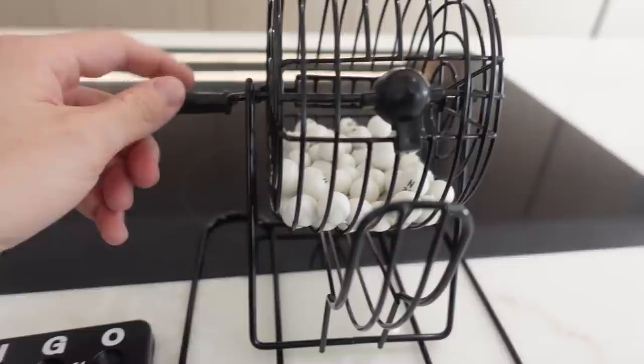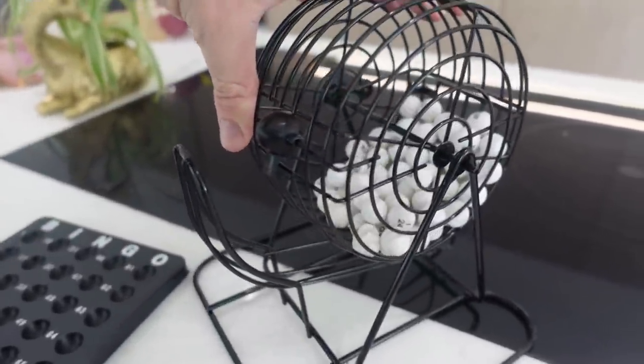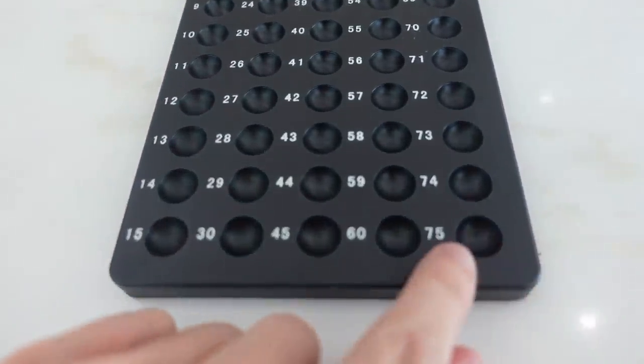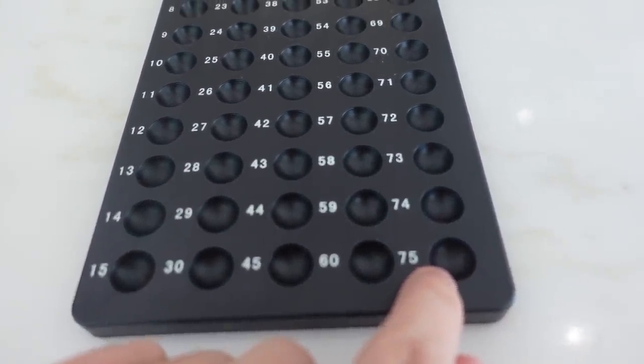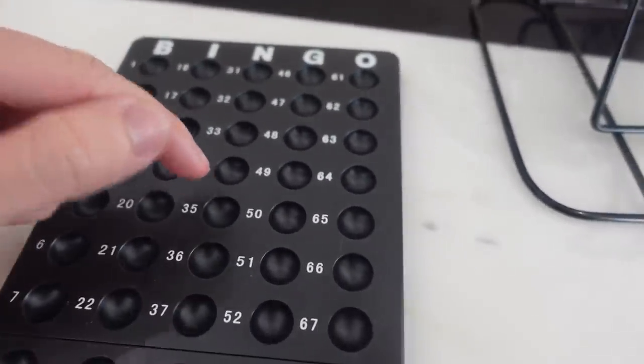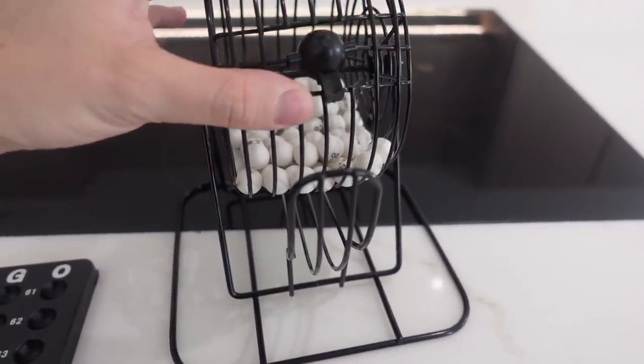I've got a little bingo drum or tombola and there are 75 balls inside it, with 75 numbers. Each number correlates to a different item on the McDonald's menu — so for example number four could be a fruit bag, this could be a Big Mac meal, this could be 20 chicken nuggets. We're going to pull balls out to find out what we're ordering from McDonald's throughout the day. I'm going to do four meals, pulling out three or four balls per meal.